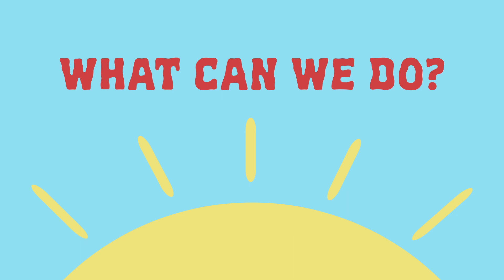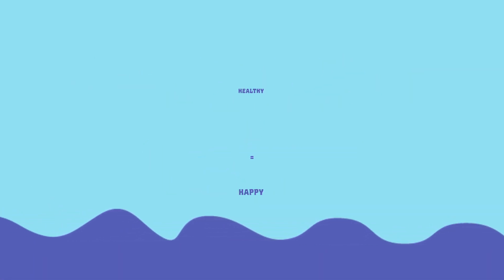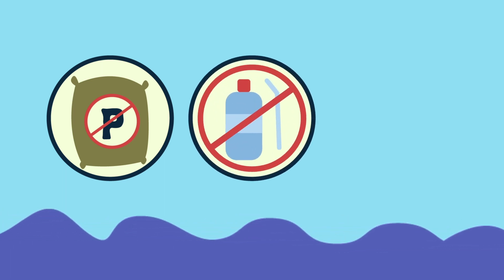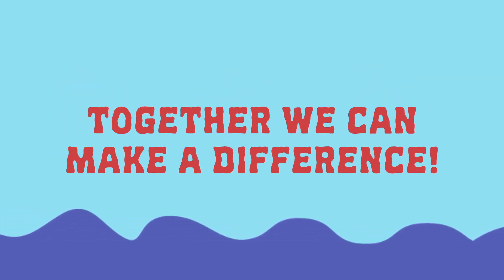So what can we do to help? We can all take steps to promote healthy oceans. Use phosphorus-free fertilizer, limit your consumption of single-use plastics, and educate yourself and your loved ones about climate change. Together, we can make a difference.